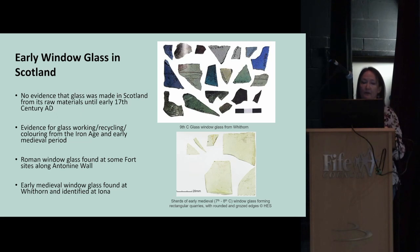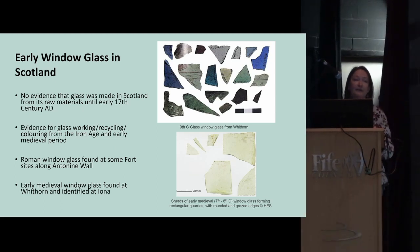In terms of window glass, the earliest we have is Roman, found at a number of sites on the Antonine Wall in relatively small amounts. We also have early medieval window glass found at the monastic sites of Whithorn and Iona — the Iona glass was excavated in the 1950s but only recently identified as early medieval through scientific analysis.